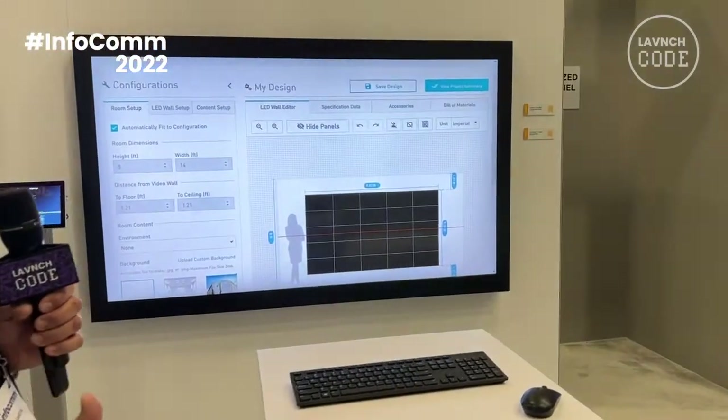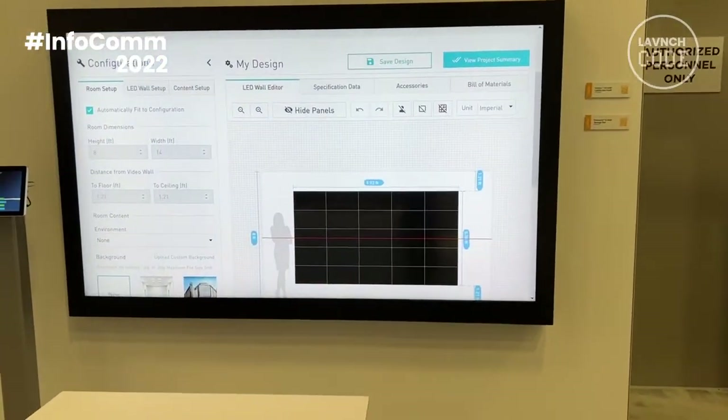Here we're also demonstrating our new software that's going to be available on the website in about 30 to 45 days, for making installations and design much simpler.